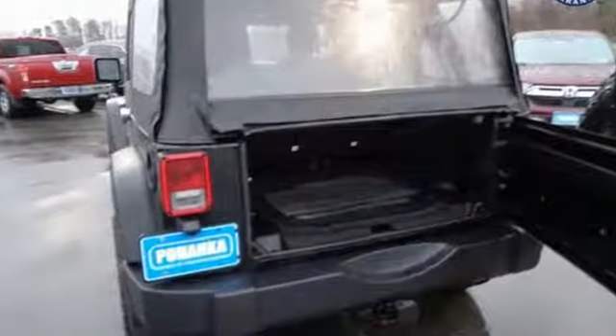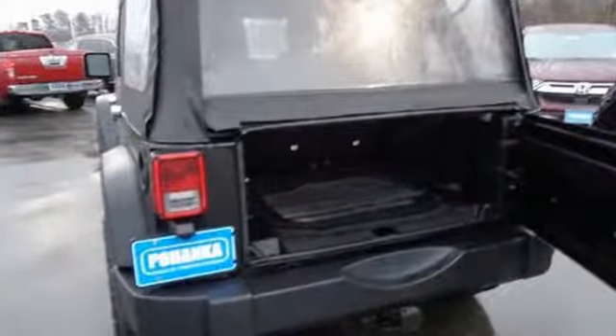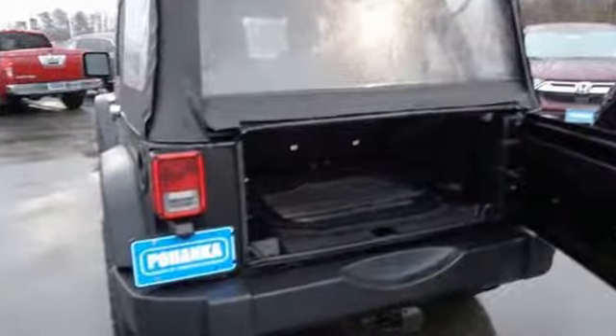Fun and freedom go hand in hand with this Wrangler Unlimited. It is nicely equipped with four-wheel drive, fog lamps and a CD player. Plus you'll enjoy the convenience of steering wheel audio controls and cruise control.